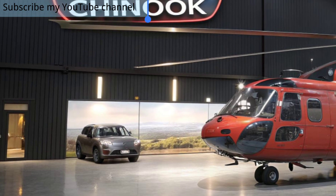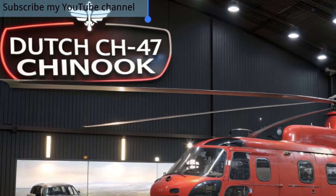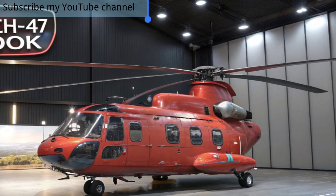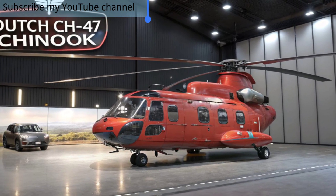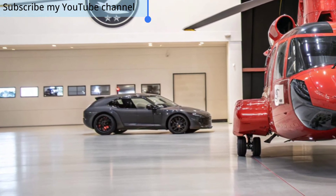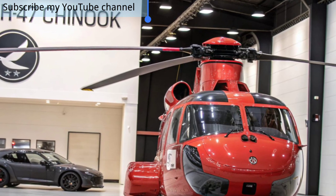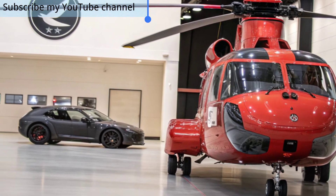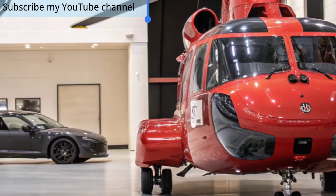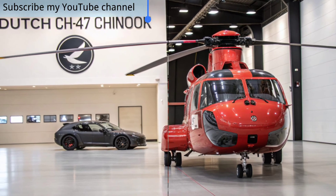The latest Dutch variant has been equipped with state-of-the-art avionics, improved communication systems, and powerful engines that allow it to carry heavier payloads and operate efficiently in challenging environments. The Chinook is best known for its twin rotor design, which provides stability, speed, and superior lifting capacity. In 2025, the Dutch Chinook is capable of transporting troops, artillery, and armored vehicles across long distances with remarkable efficiency.